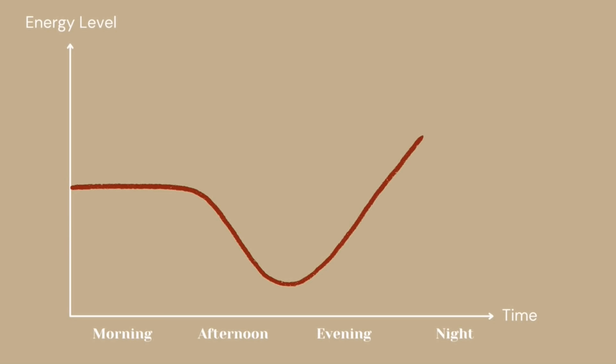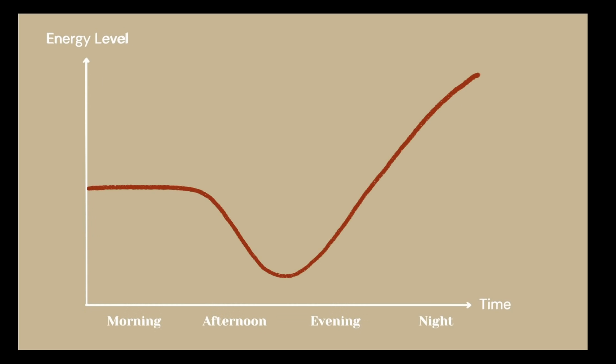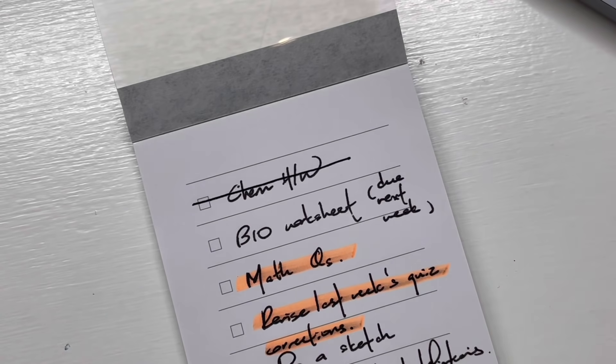First, you need to understand this. This is what your energy level will most probably look like as a night owl: you have a little energy in the morning, then your energy dips in mid-afternoon, then starts to peak from the evening onwards. We have to build a study routine that complements our energy levels, not a routine that fights against it.